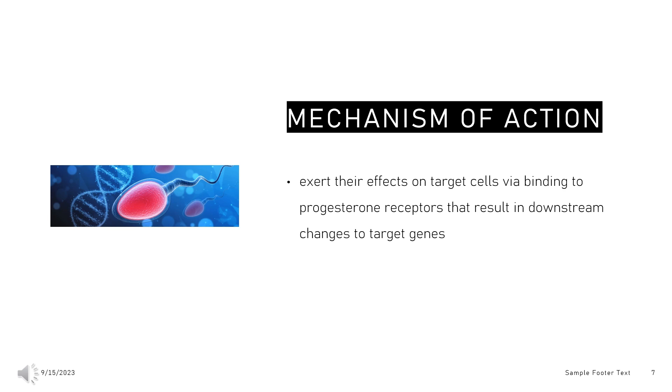Working via a negative feedback loop, norethisterone also acts on both the hypothalamus and anterior pituitary to suppress the release of follicle-stimulating hormone (FSH) and luteinizing hormone (LH) from the anterior pituitary. Suppression of these hormones prevents follicular development, ovulation, and corpus luteum development.